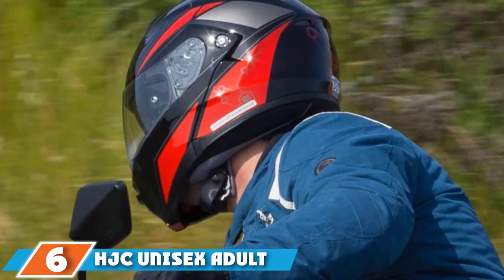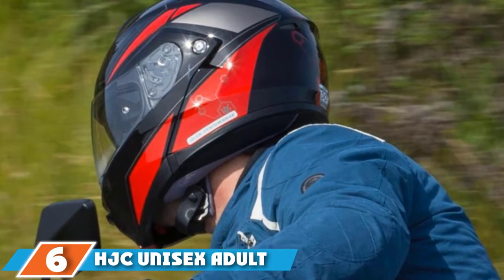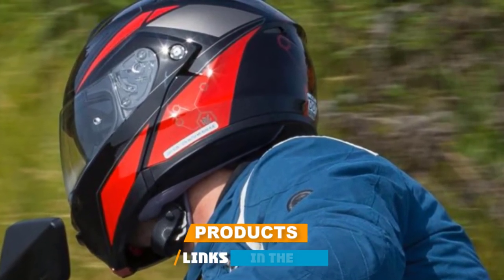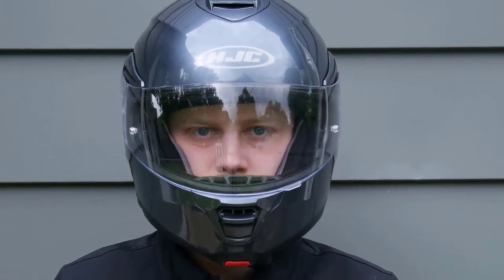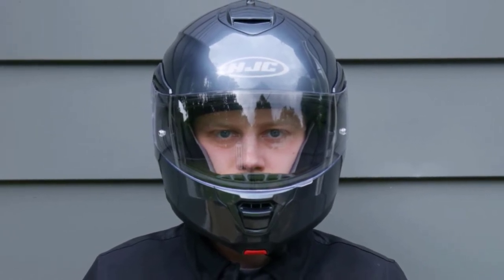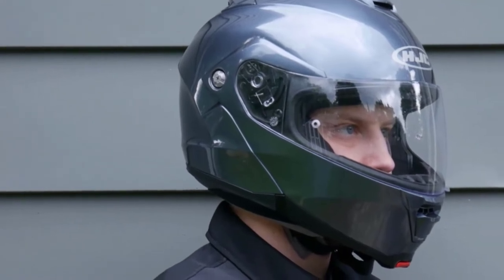The number six position is dominated by the HJC Unisex Adult IS-MAX Roman II Matte Black Modular Helmet. If you want a classic motorcycle helmet that is compatible with your motorbike yet provides all safety and comfort features, you must opt for the HJC IS-MAX Roman II. Classic by its look and revolutionary in its features, the helmet offers the following features.